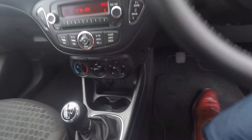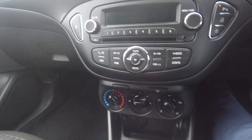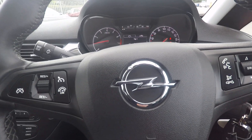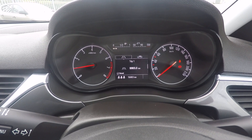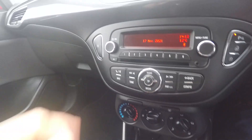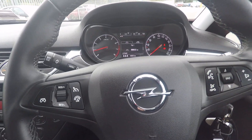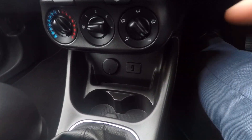Five-speed gearbox. On the steering wheel you have cruise control and volume control for the stereo. You can see 19,963 kilometres on the car. Radio, CD, and a button for city driving — in other words it makes the steering very light in city traffic or parking. You have a USB port here as well.